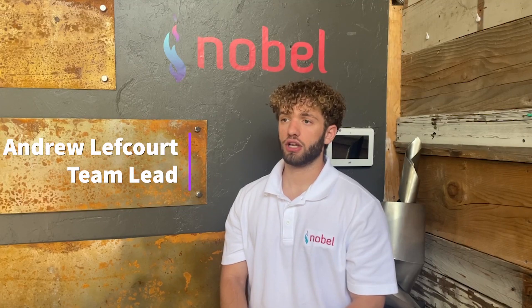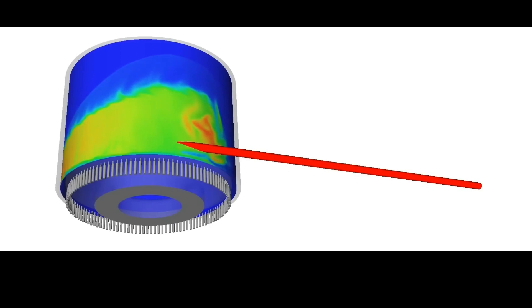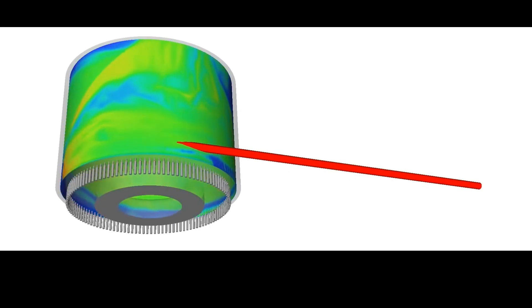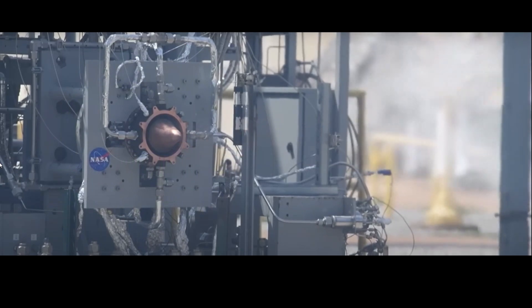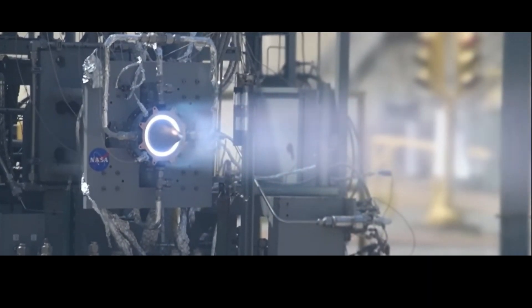Rotating detonation engines, or RDEs, are the next frontier in rocket propulsion. RDEs generate thrust via a continuous revolving supersonic detonation wave, which enables a more efficient burn. RDE technology is in its infancy. NASA and other entities have conducted several engine fires, but there has only been one successful single-stage RDE launched, in Poland. Our sponsor wants to demonstrate the technology's feasibility and its ability to be integrated with traditional liquid rocket systems.